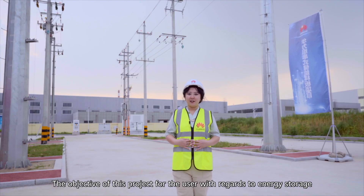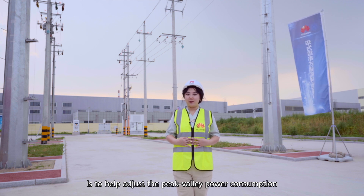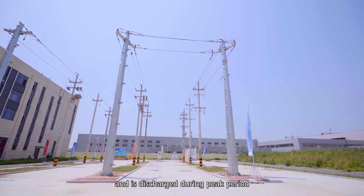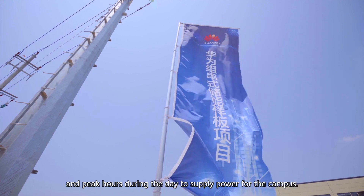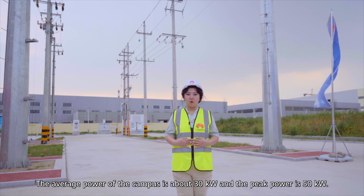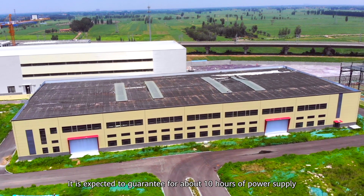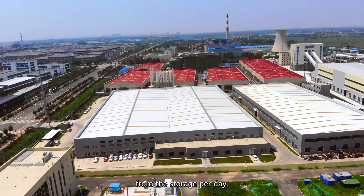The objective of this project for the user with regards to energy storage is to help adjust the peak-valley power consumption, which means the energy is charged at night and discharged during peak hours during the day to supply power for the campus. The average power of the campus is about 30 kW and the peak power is 50 kW. It is expected to guarantee about 10 hours of power supply from the storage per day.